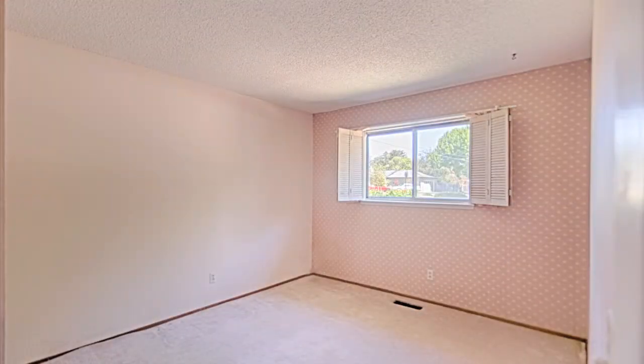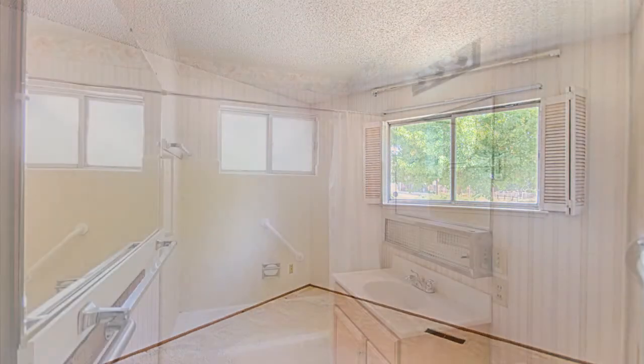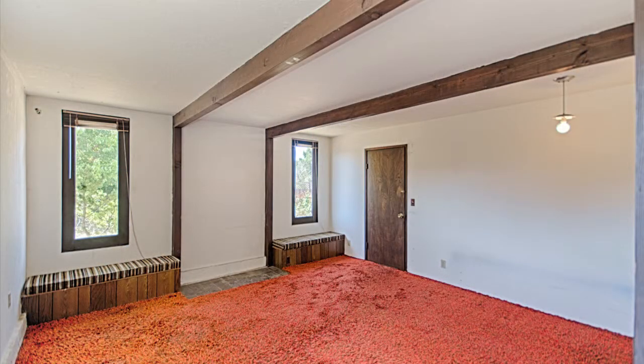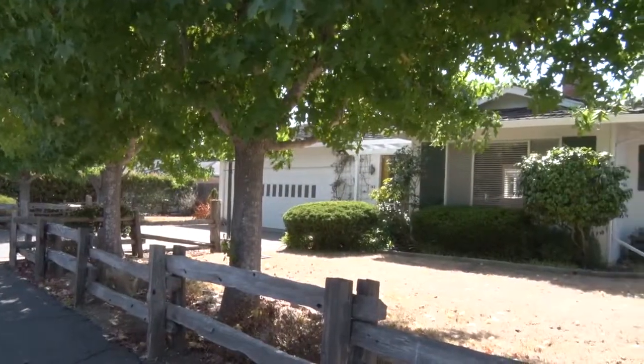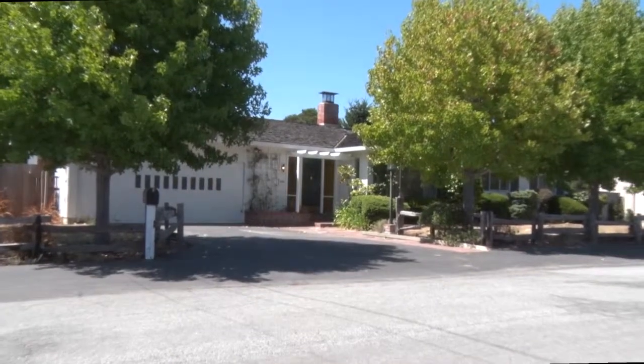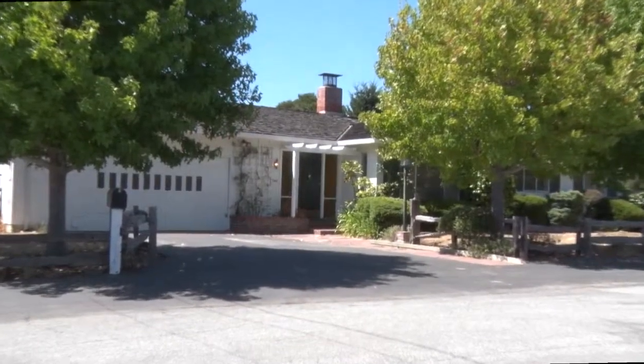This home is four bedrooms and two full baths, and many of its rooms have hardwood floors under the older carpet. The home is a generous 1,476 square feet, plus an oversized two-car garage. Come visit this home in a convenient, sunny Aptos location.